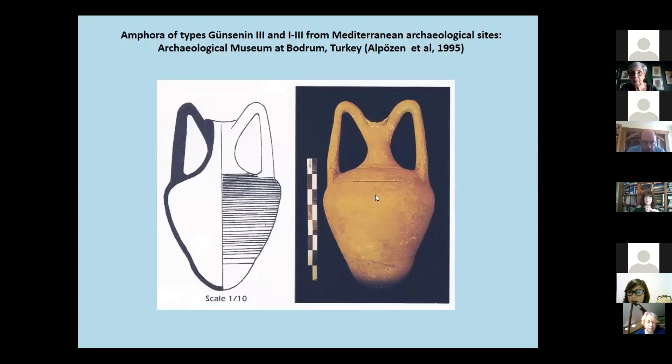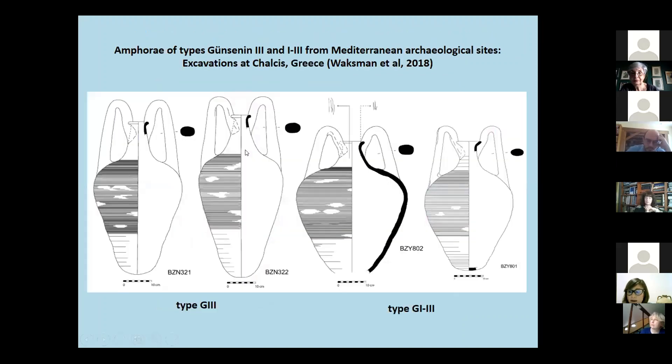One more example derives from the Archaeological Museum at Bodrum, published in its catalog. Amphora of Günsenin types 3 and 1-3 were found during excavations at Hüseyingazi.